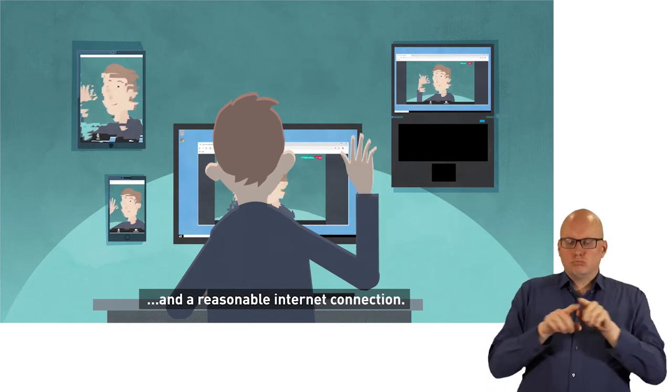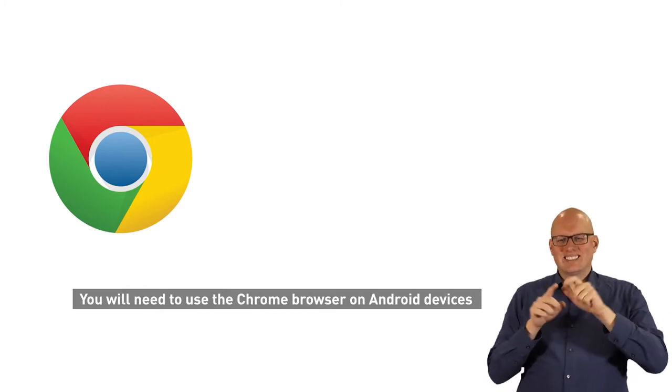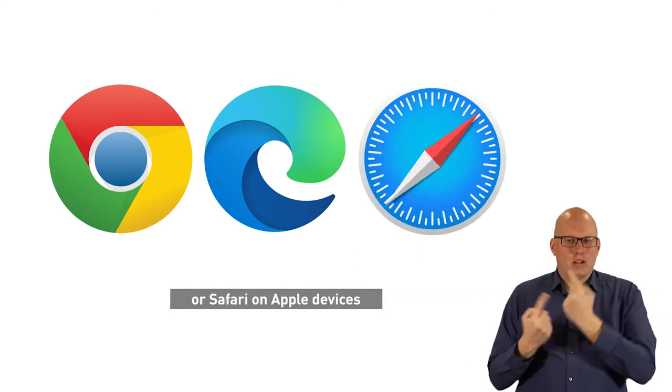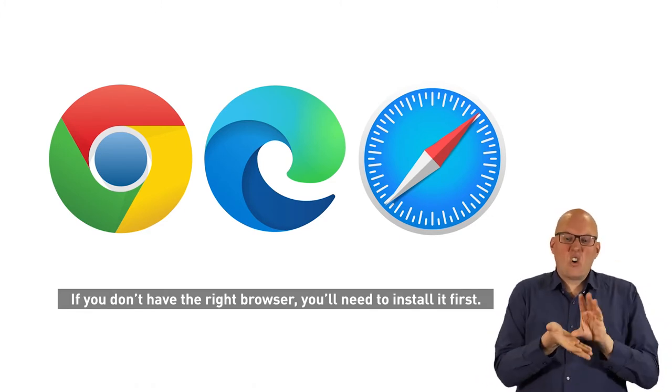You will need a reasonable internet connection. Use the Chrome browser on Android devices, Chrome or Edge on Windows-based computers, or Safari on Apple devices. If you don't have the right browser, you'll need to install it first — they're all free to download.